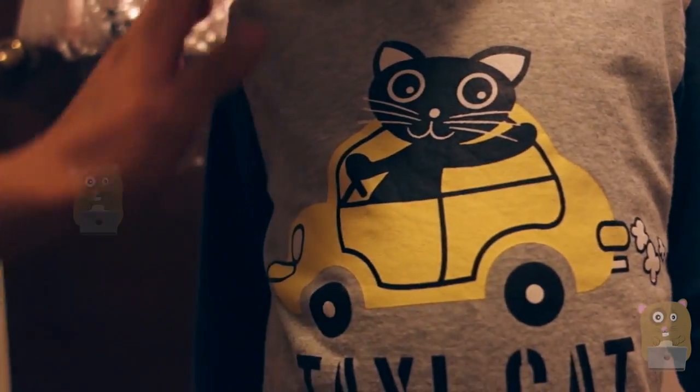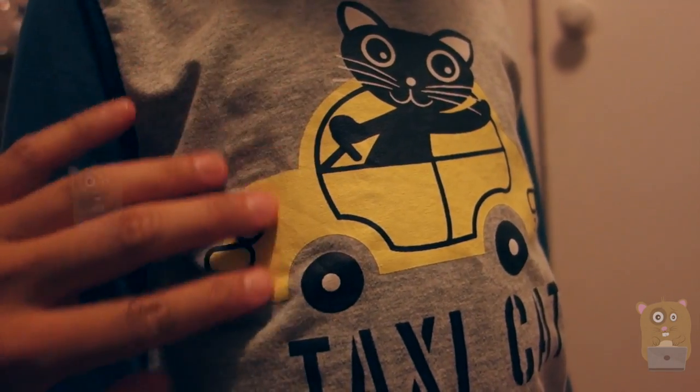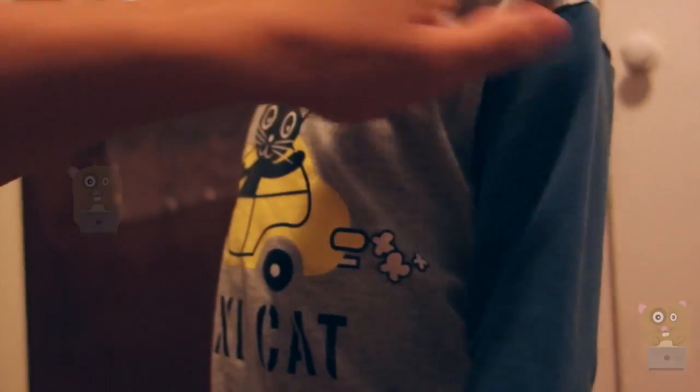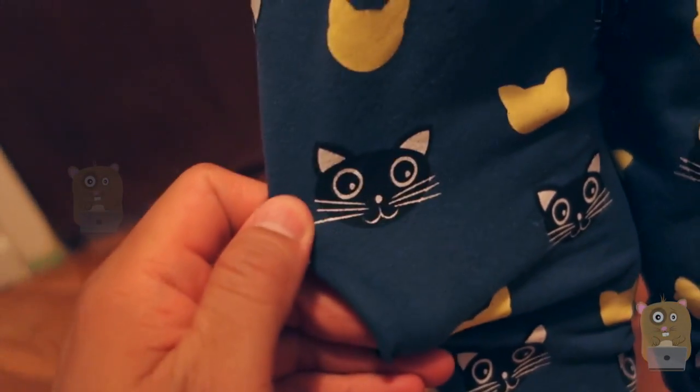And then we show the design too. As I mentioned before, we tumble dried and there's no cracks or anything. It still looks new. And then turn around Marcus — no design on the back over here. The pants has this cat design.